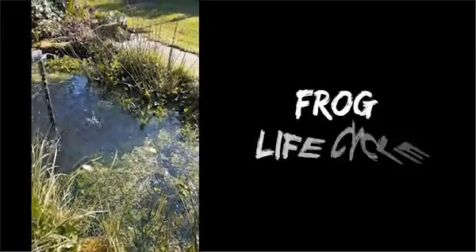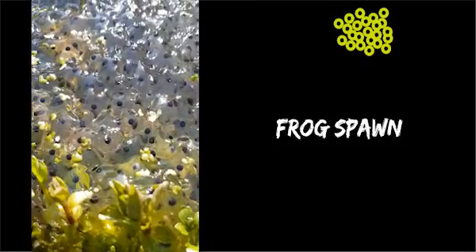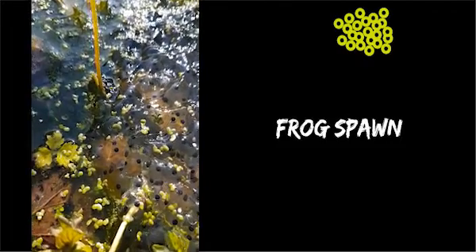So around this time of year, in March, all the frogs come to the pond and they all start to lay frogspawn, like this. The frogspawn is laid at the bottom of the pool and it floats up into the shallow area.